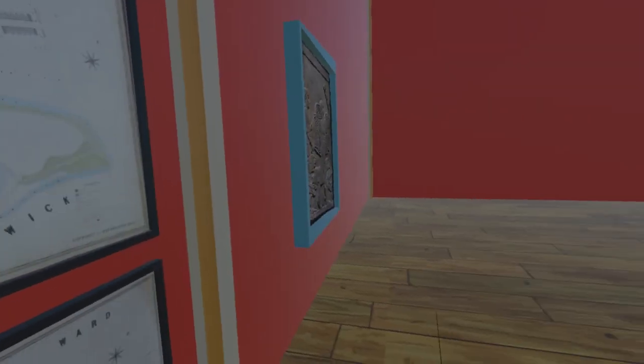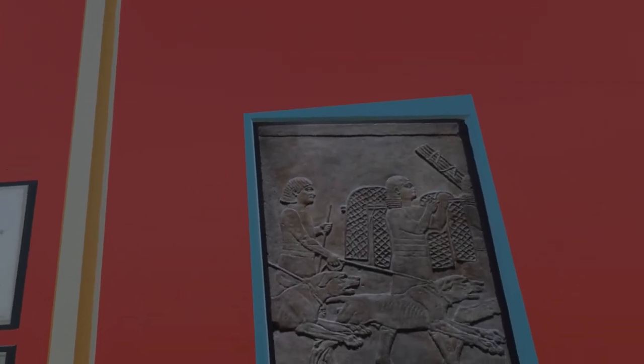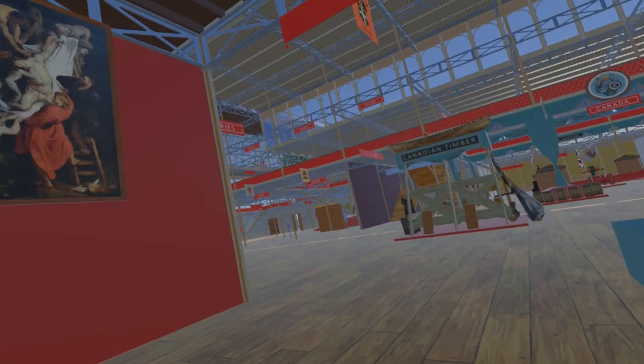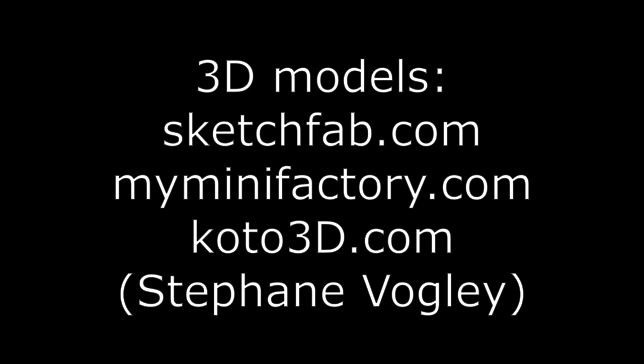Moving east, we come to a model of one of the Nineveh Marbles, now in the British Museum. And finally for this update, actually located within the Malta section in front of the Fine Art Court, is a copy of Rubens' Descent from the Cross. Join me for my next video where we start to populate items produced by the Coalbrookdale Company.